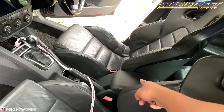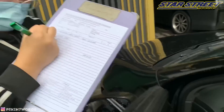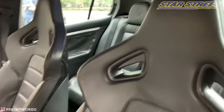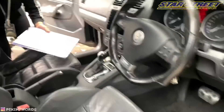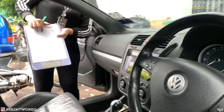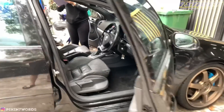The staff are checking everything - the middle section and all around the car. They're doing a thorough check to make sure there are no missing items or scratches. When you collect your car later, you don't need to worry about your car's safety - it's guaranteed and confirmed.